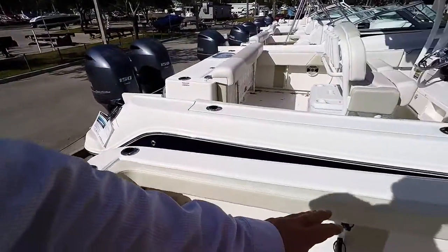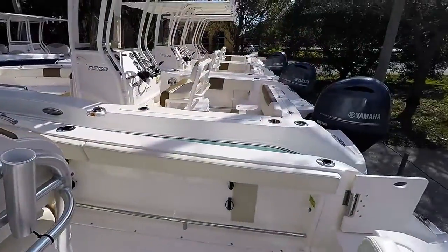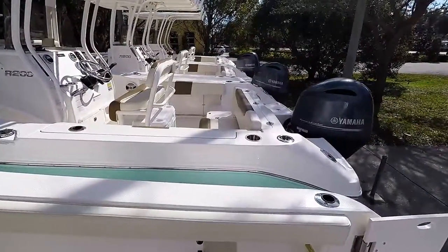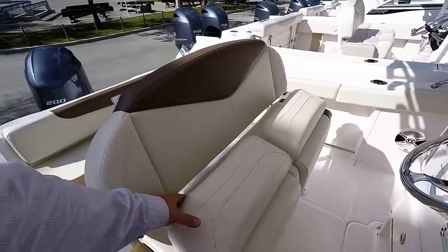There is broad storage down below, bolsters throughout, non-skid, and flip-up bolsters on the seat.